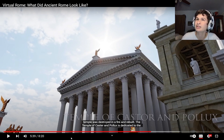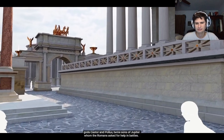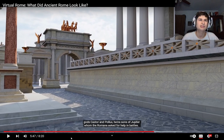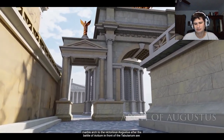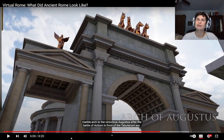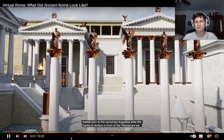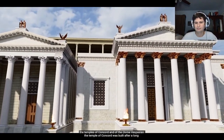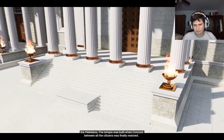The ancient temple was destroyed in a fire and rebuilt. The Temple of Castor and Pollux is dedicated to the twin sons of Jupiter. Between this temple and the Temple of the Divine Julius, the senate and people of Rome built a marble arch to the victorious Augustus after the Battle of Actium. In front of the Tabularium are the Temples of Concord and of the Divine Vespasian. The Temple of Concord was built after a long discord between the patricians and the plebeians — 'plebeian' is an internet insult nowadays — when concord between all citizens was finally restored.